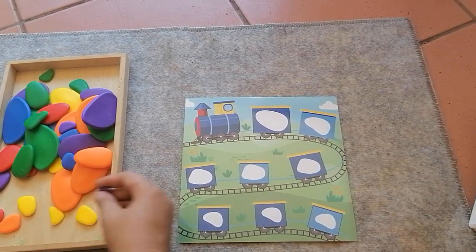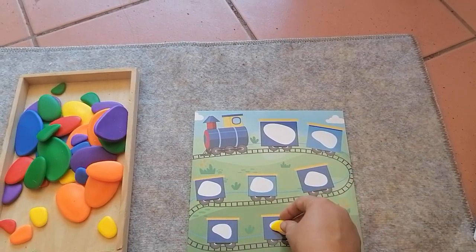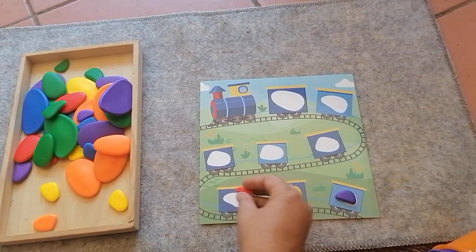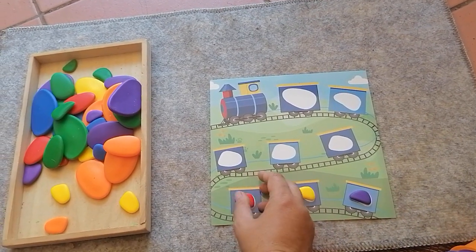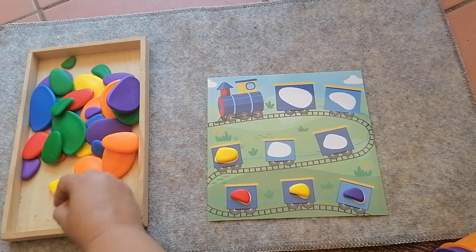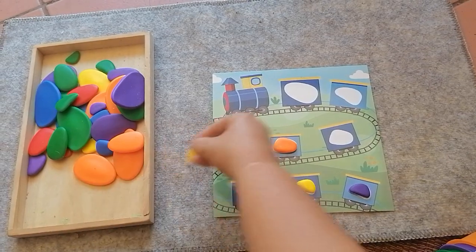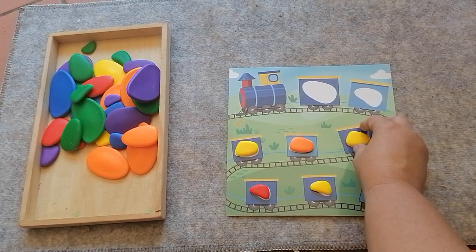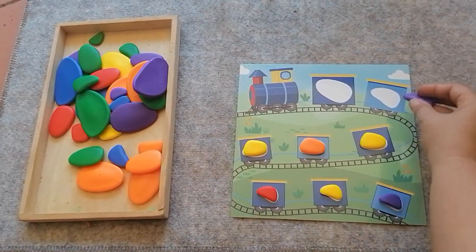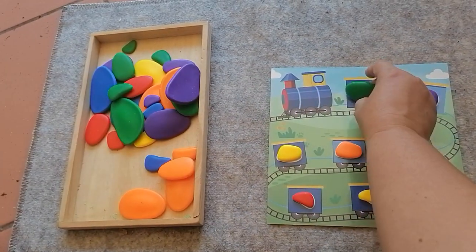I'm going to start with the small ones. So we need one, two, three small ones, and one, two, three medium ones. And then we need a slightly bigger one and a really big one for the last coach.